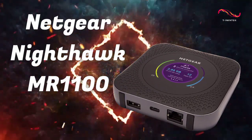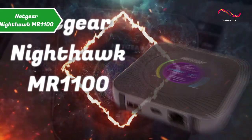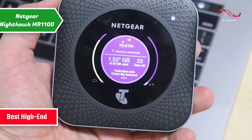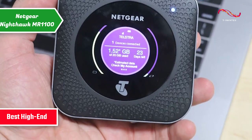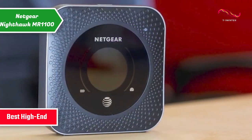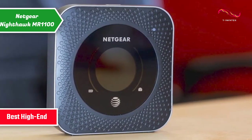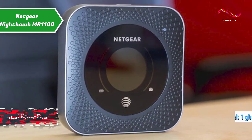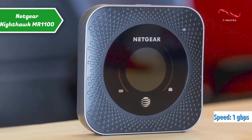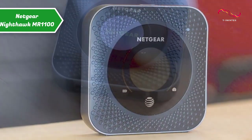The Netgear Nighthawk MR1100 deservedly took the title of the best high-end portable Wi-Fi hotspot available on the market in 2023. This premium tier model is the first 4G LTE gigabit router with speeds up to 1GB per second, supporting LTE Advanced Pro Category 16 with 4-band carrier aggregation.